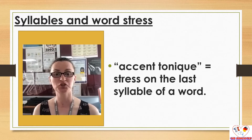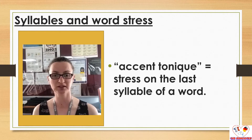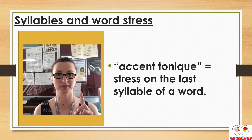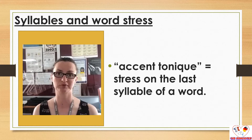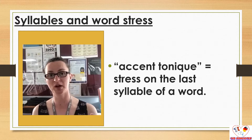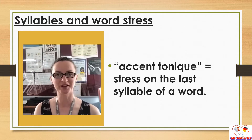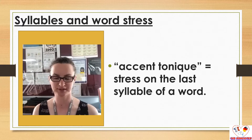So, syllables and word stress. In French we have what we call an accent tonique, which is when we put a stress on the last syllable of a word. This is obviously applicable to words with more than one syllable, because if you have one syllable you're going to emphasize that one. But if you have more than one, then in French we emphasize the last one. So I'm going to be using words from the previous video on syllables, but only the ones that had more than one syllable.